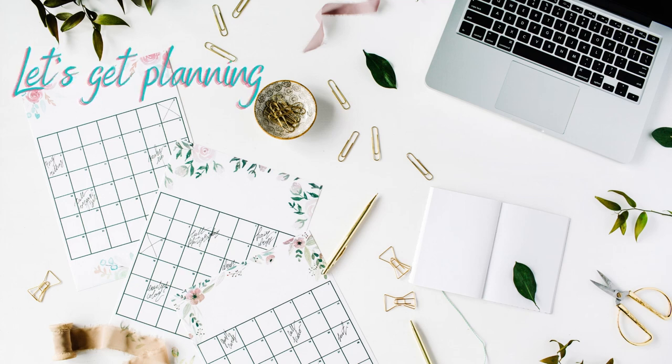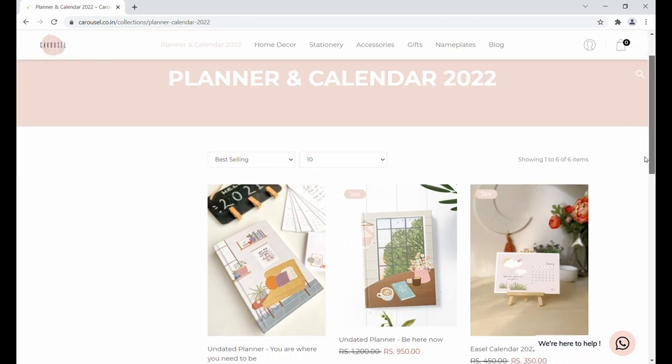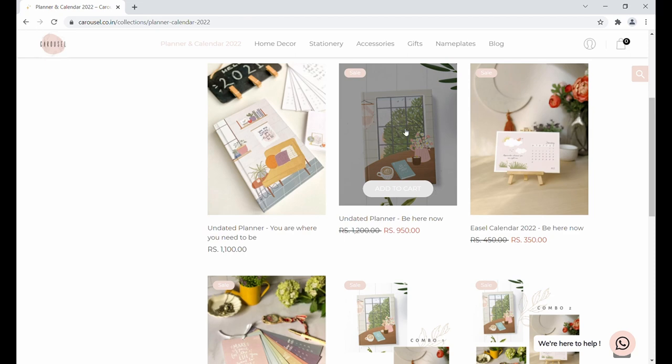Hello everyone, welcome to another episode of planner reviews. In this episode we are looking into planners by the brand called Carousel. They have undated planners — the 'You Are Where You Need To Be' planner and the 'Be Here Now' planner.